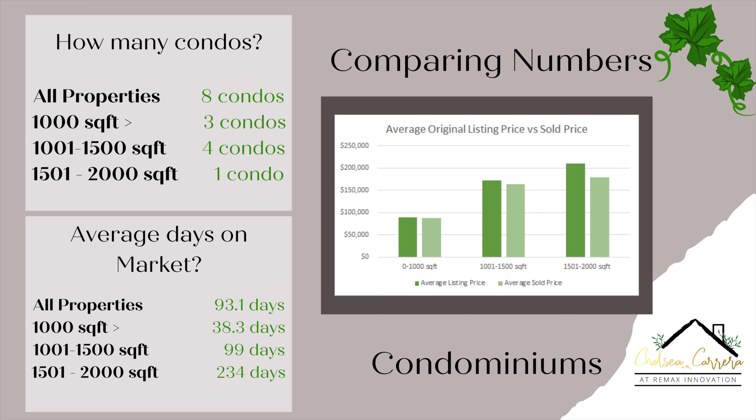Moving over to the average days on market: the 0 to 1,000 square foot condos sold on an average of 38 days. The 1,001 to 1,500 square foot condos sold on an average of 99 days. We only had four condos there — one was on the market for 195 days, one was 120, and then we had a 37 and a 44, which is where we get that 99 from. Then for the one condo in the 1,501 to 2,000 square foot range, it took about 234 days to be off the market.